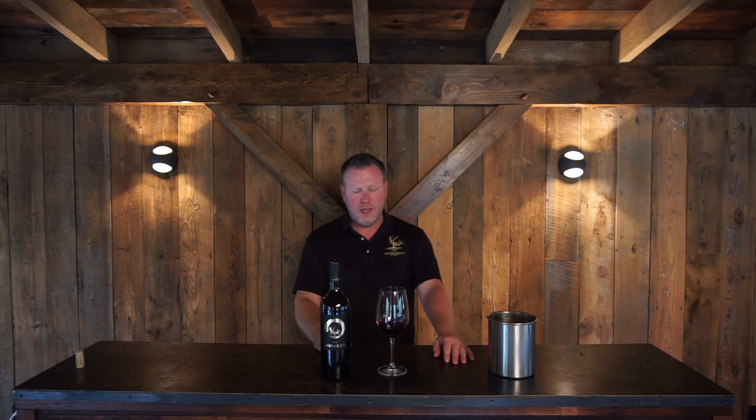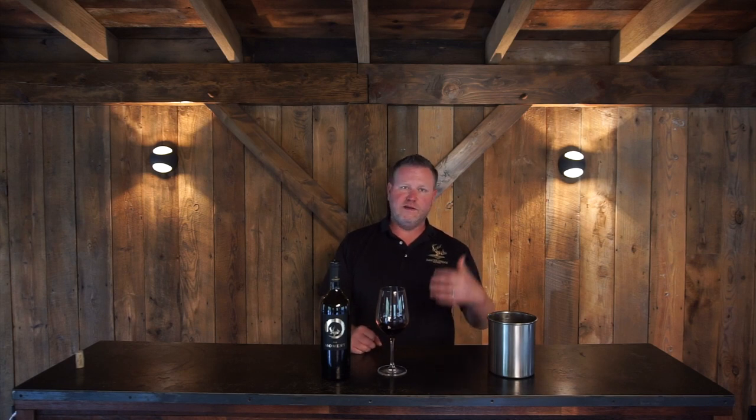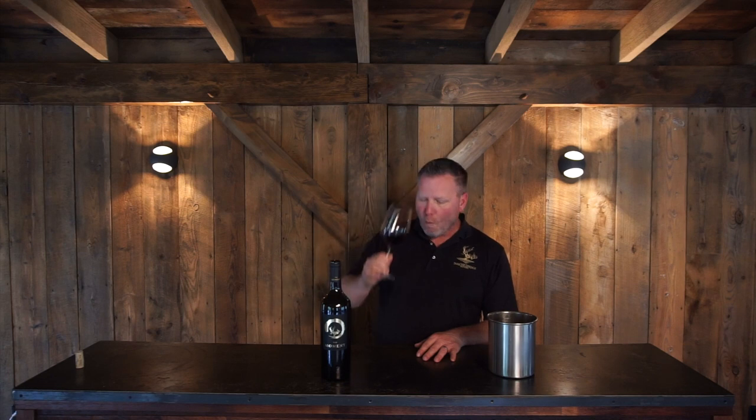I'm going to swirl and sniff. There's a lot going on with this wine aromatically. I definitely get some floralness from the Bordeaux varieties in this blend. The Cab Franc brings a lot of good aromatics — a lot of black cherry notes — and then towards the end you get that cassis note from the Cabernet Sauvignon. Let's give this one a sip. This wine is very round, lush, and full on the palate — definitely one of our more fuller-bodied wines — with ample tannins that are really soft and supple. Really mouth-filling, a lot of volume on this wine.